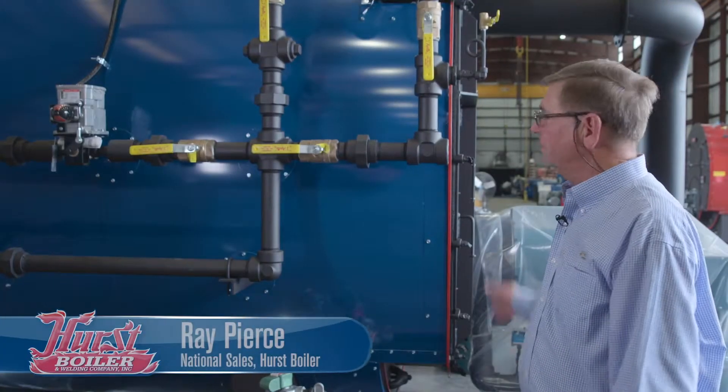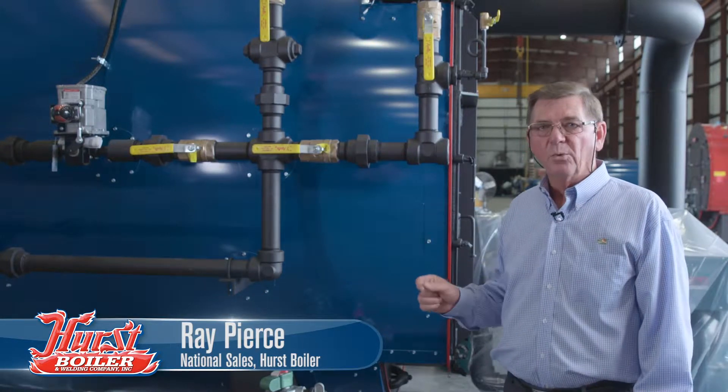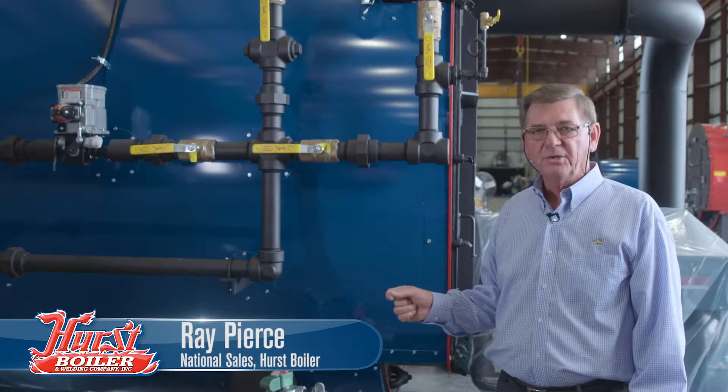What we have here is a packaged boiler, a four-pass wetback. This is a premium boiler — five square foot per boiler horsepower. It's one of our most efficient units available.